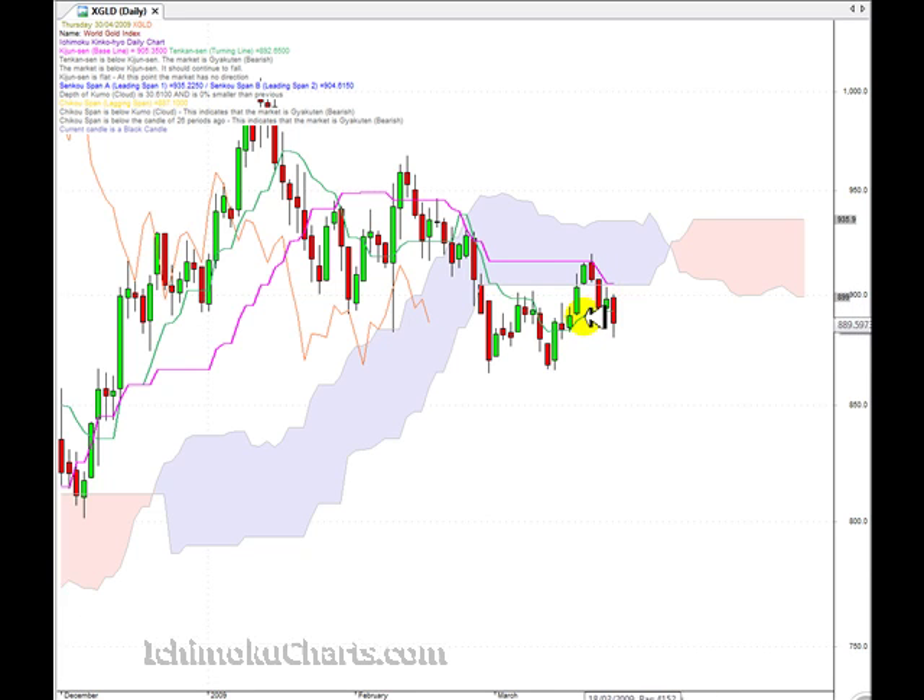Importantly, the green line, the Tenkin Sen, has failed to act as resistance. We've closed down — I'd say substantially through there.